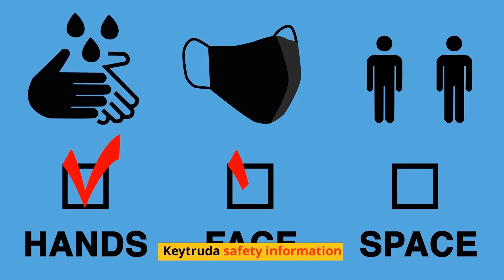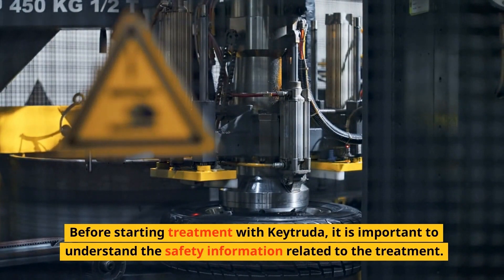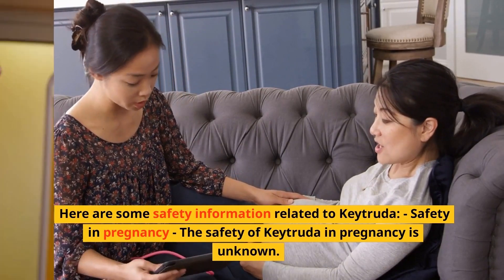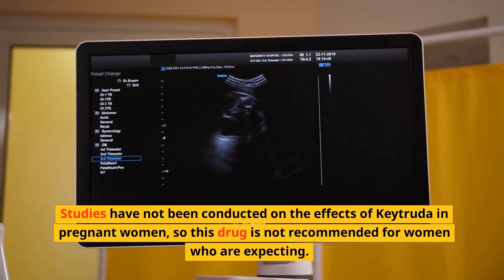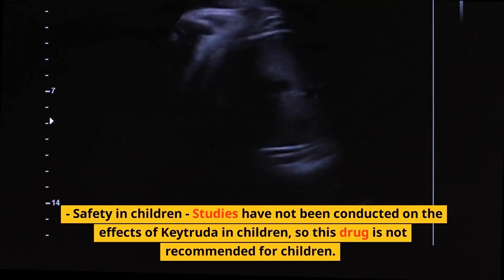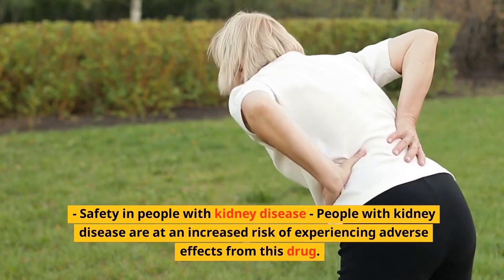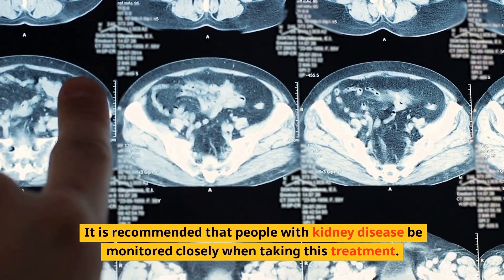Keytruda safety information. Before starting treatment with Keytruda, it is important to understand the safety information. The safety of Keytruda in pregnancy is unknown — studies have not been conducted on the effects in pregnant women, so this drug is not recommended for women who are expecting. Studies have also not been conducted on the effects in children, so this drug is not recommended for children. People with kidney disease are at an increased risk of experiencing adverse effects and should be monitored closely when taking this treatment.